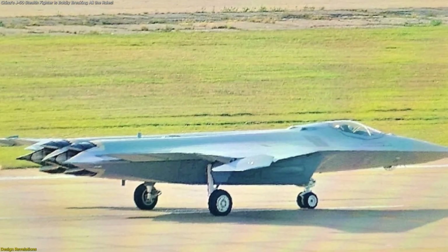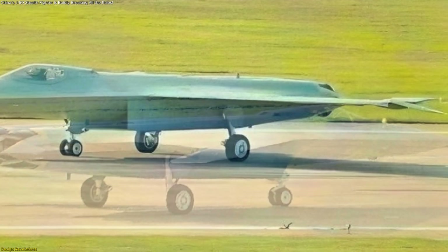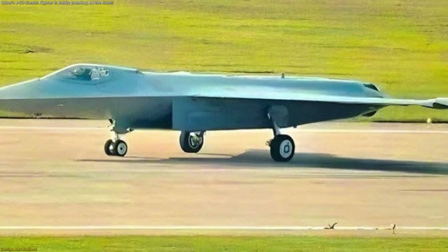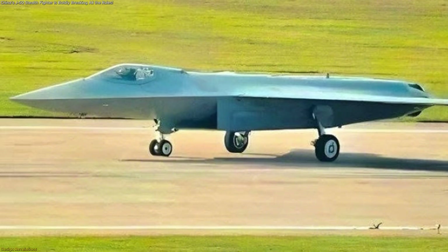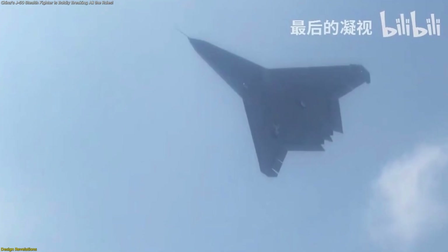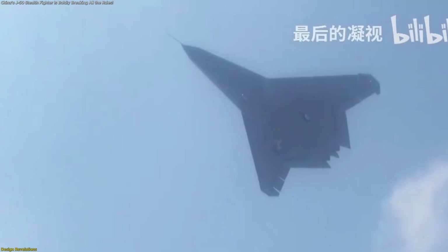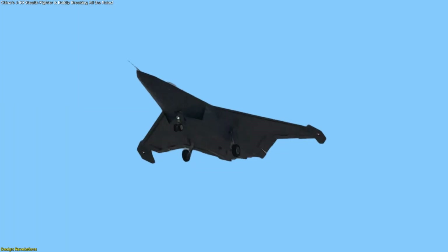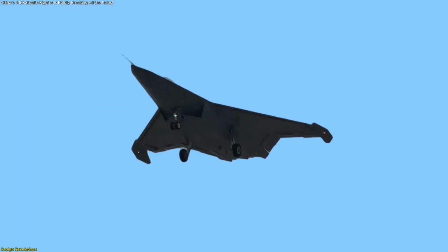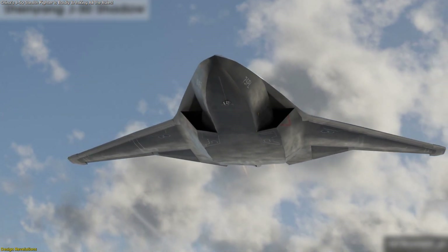The clearest photos yet of China's alleged J-50 stealth jet reveal an aircraft packed with unusual design elements that appear to push beyond the familiar fifth-generation mold. Starting with the nose, analysts describe it as a long, diamond-shaped profile that blends smoothly into the canopy. Such shaping is consistent with stealth optimization, reducing radar returns while providing a streamlined aerodynamic surface.